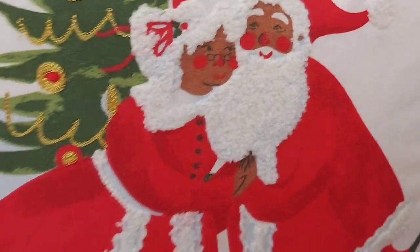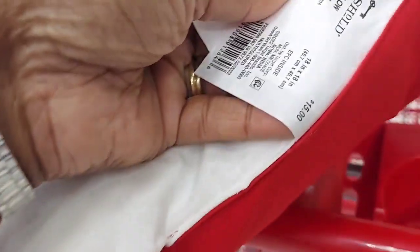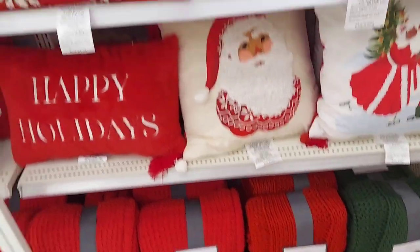It's cute. I don't think I'm going to get it, but it's cute. I wonder how much it is — let's see. It's not telling me. Oh, it's $15. Yeah, really nice.